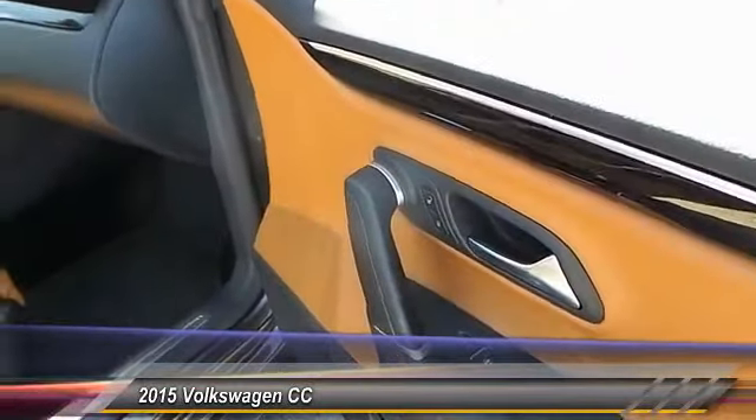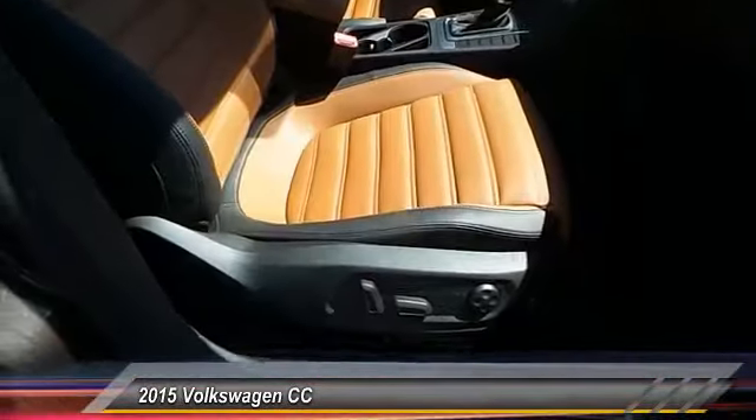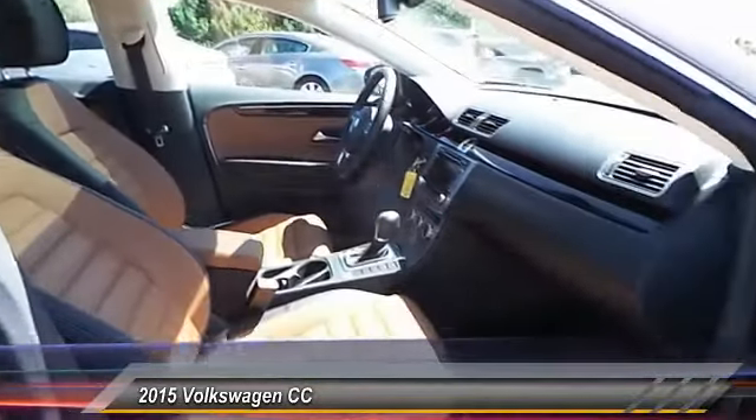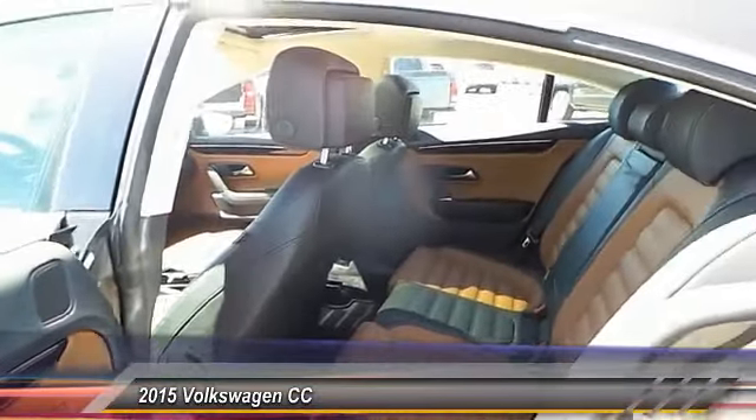Power sunroof. Navigation system. Heated seats. Traction control. Dual front airbags. Automatic stability control. Keyless entry. Auto dimming rear view mirror. Center armrest. Fog lamps.